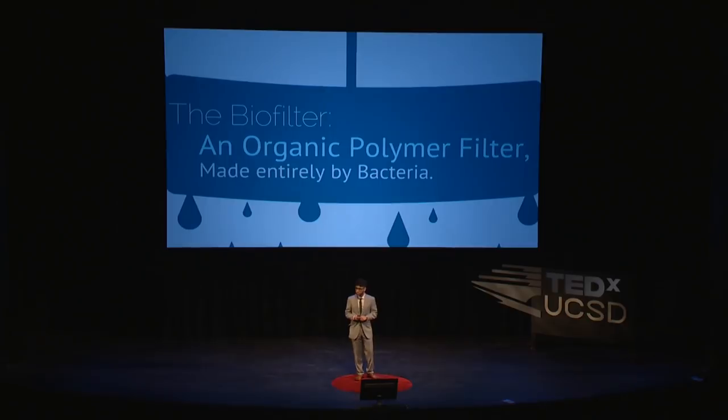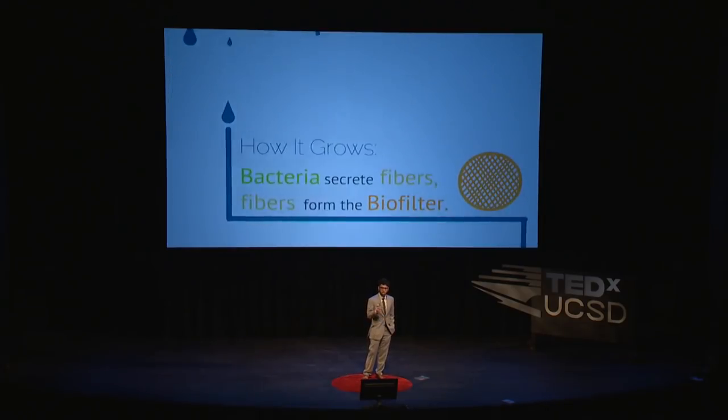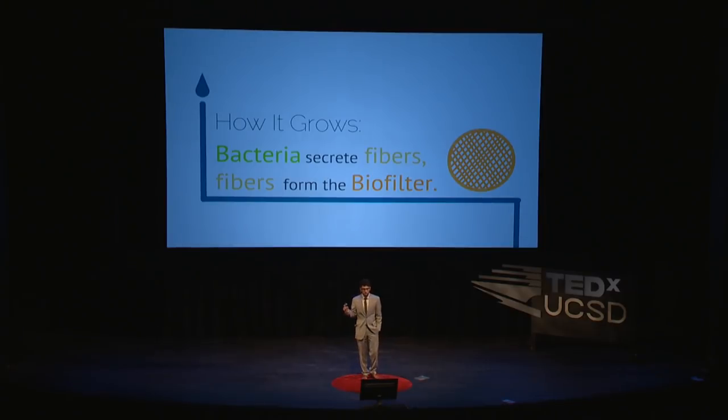What I came up with is the biofilter — it's an organic polymer filter synthesized entirely by bacteria that's capable of purifying large volumes of liquid of all microbial contaminants. And this is it right here. The biofilter is just another type of fiber filter — it's made of polymers, which is just a fancy word for fiber. But what sets it apart is that the biofilter isn't manufactured — it's grown, using a specialized source bacteria. This bacteria secretes a fiber, and these fibers weave together to form the biofilter and make that microscopic net structure we need for filtration.